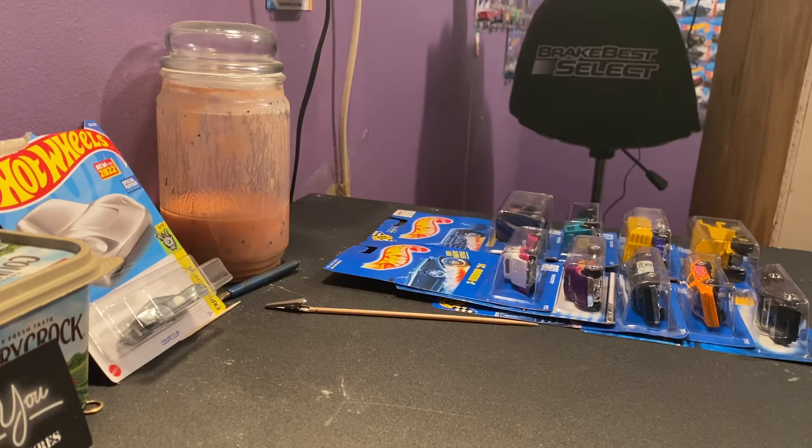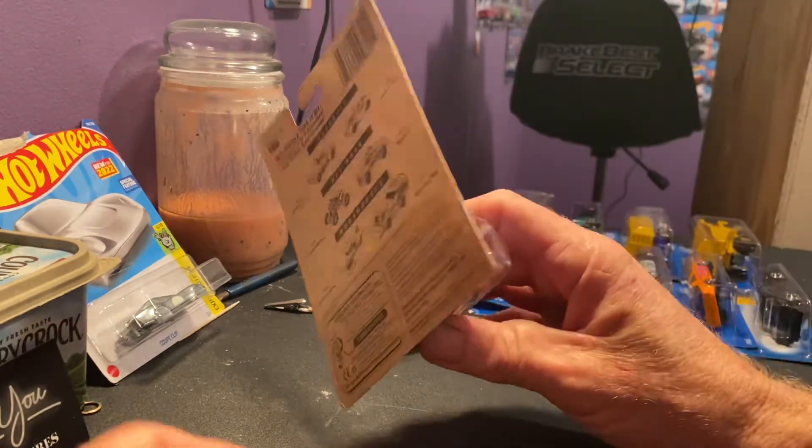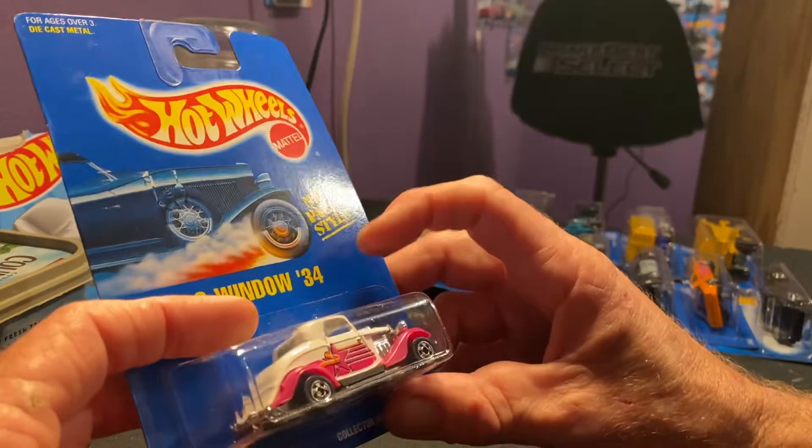What's up guys? Hope y'all doing good tonight. I'm just going to share with you guys what I've come across today at a treasure store. I've come across some old cars here.